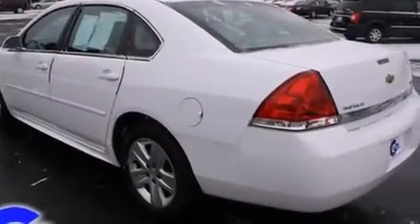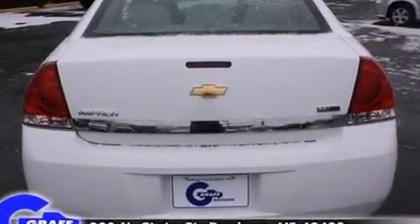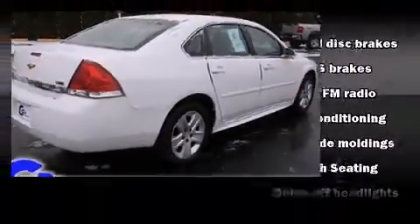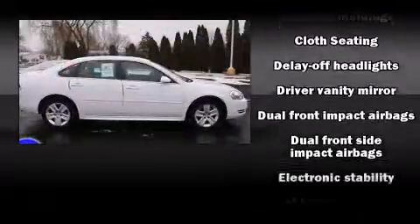All of the premium features expected of a Chevrolet are offered, including delay off headlights, front and rear reading lights, one-touch window functionality, variably intermittent wipers, a trip computer, and much more.